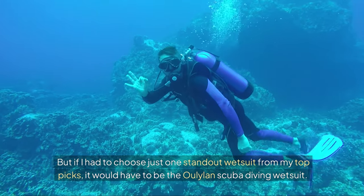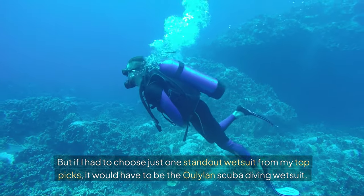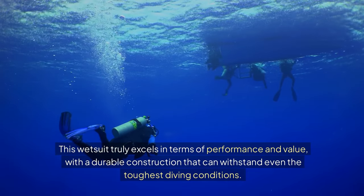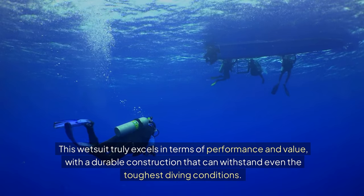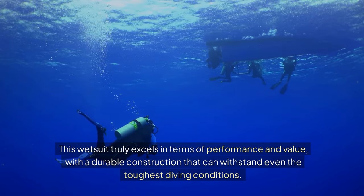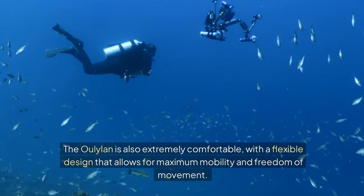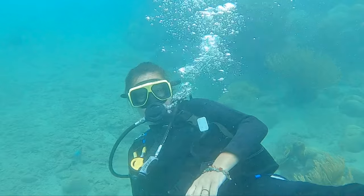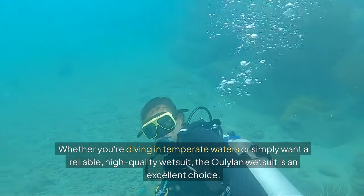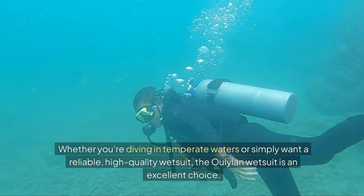But if I had to choose just one standout wetsuit from my top picks, it would have to be the Oliland Scuba Diving Wetsuit. This wetsuit truly excels in terms of performance and value, with a durable construction that can withstand even the toughest diving conditions. The Oliland is also extremely comfortable, with a flexible design that allows for maximum mobility and freedom of movement.